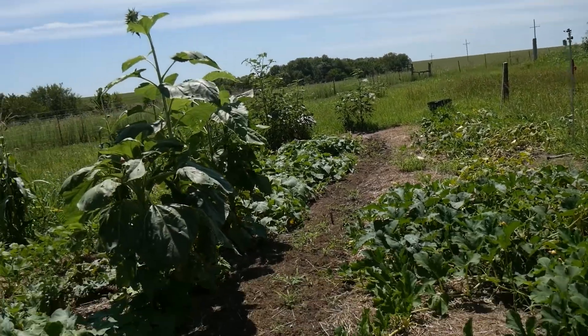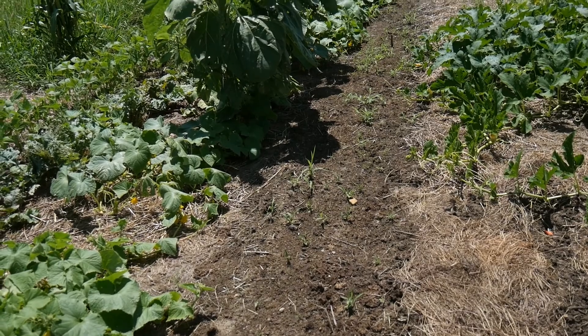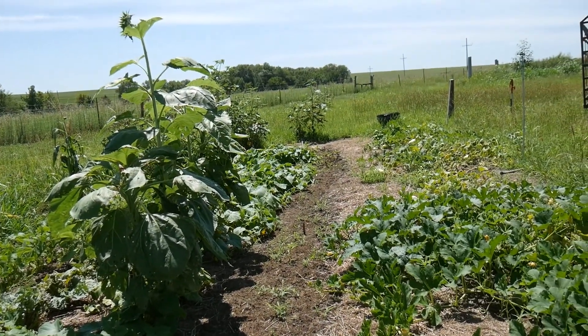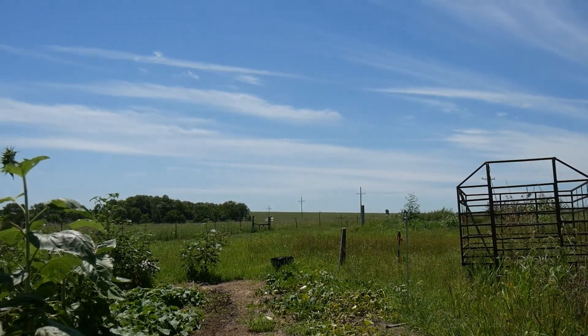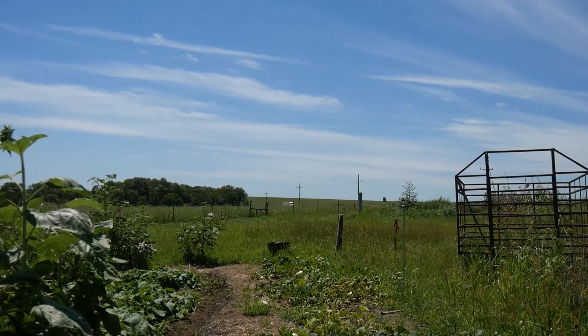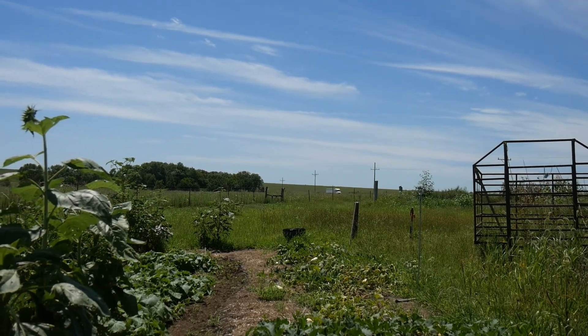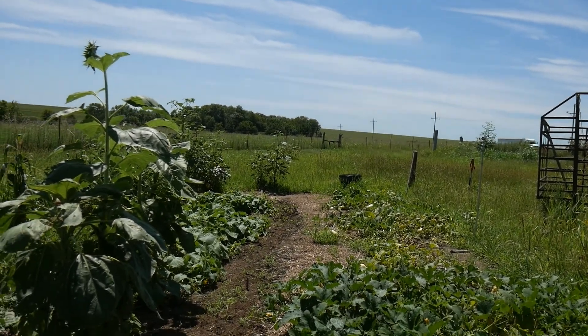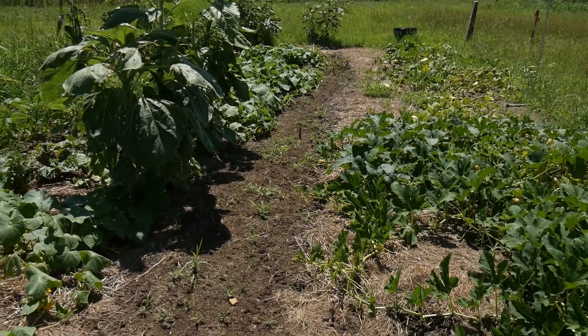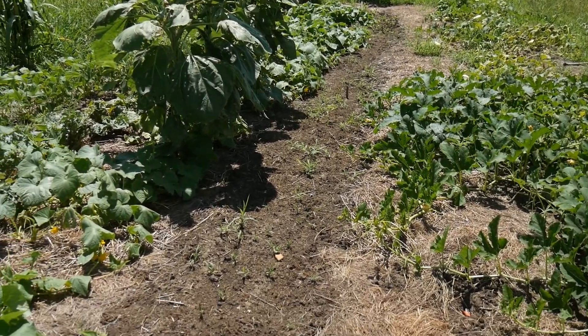And then in this row here we have beets, spinach, lettuce, and on the very end radishes — you can see my little stakes there to mark them out. I just did a wide row planting of those and gently covered them. There is a video about that, and I stomped them into the ground as Gary said.